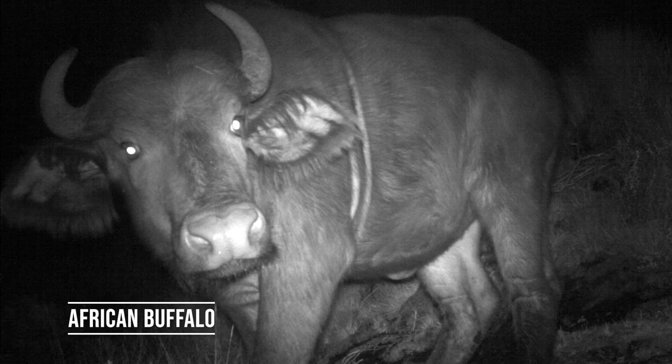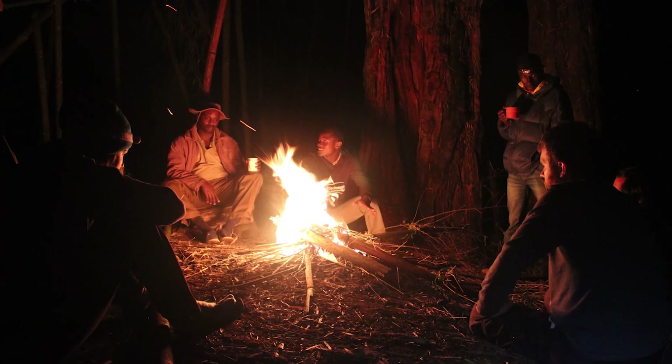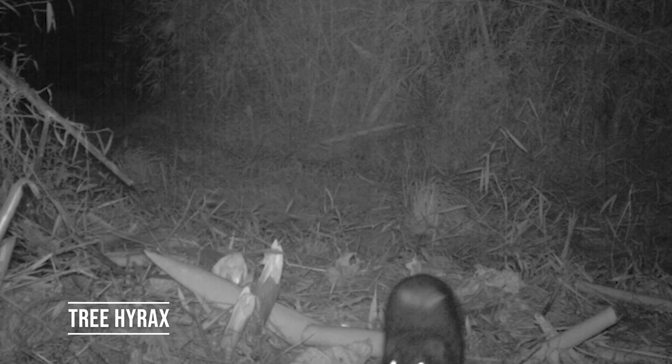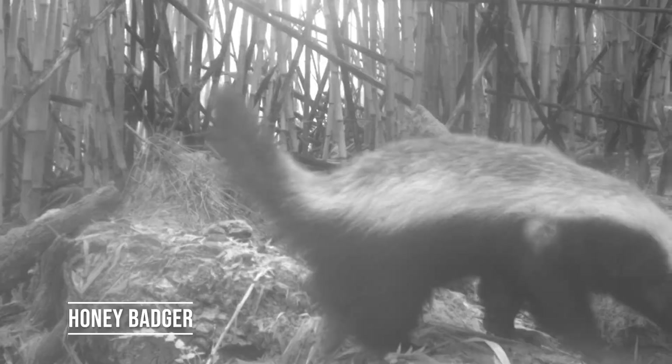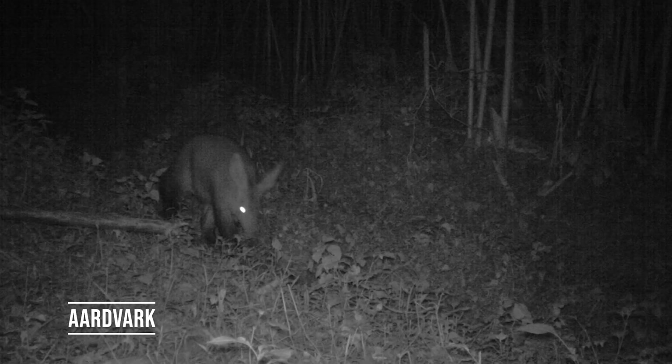Our cameras also picked up elephants and African buffalo here — two big species we were happy to never actually encounter on foot while setting the cameras. As we camped at night in the forest, we struggled to sleep through the raucous tree hyraxes, a few of which came down to the ground and showed up on our cameras. The forest is also where we captured honey badger and aardvark, two species that have never actually been recorded on Mount Kenya before.